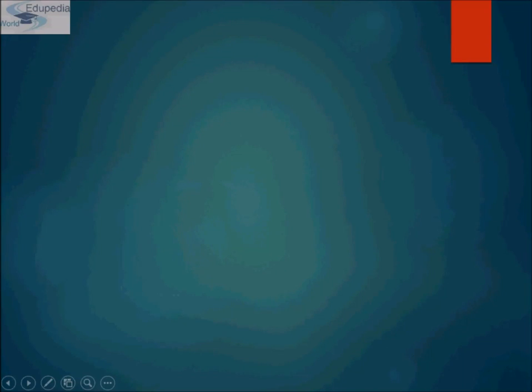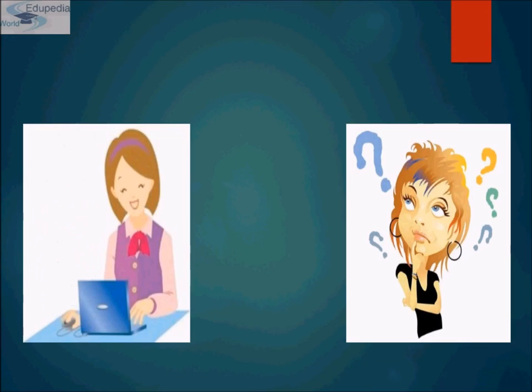Hi students, my name is Neyati Saeed and thanks for watching Edipedia Word videos. My topic for the presentation is Phylum Molluscans of Kingdom Animalia. So let's proceed towards our topic, that is Phylum Molluscans.